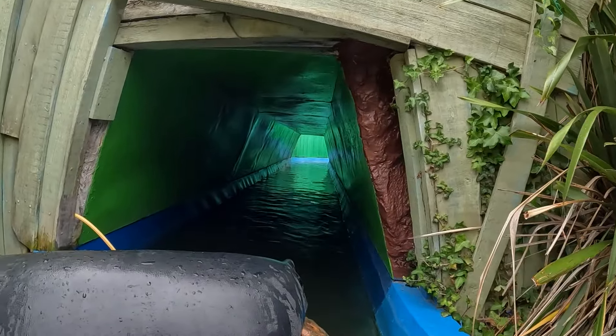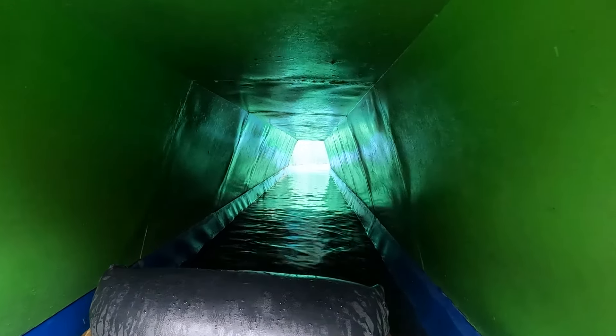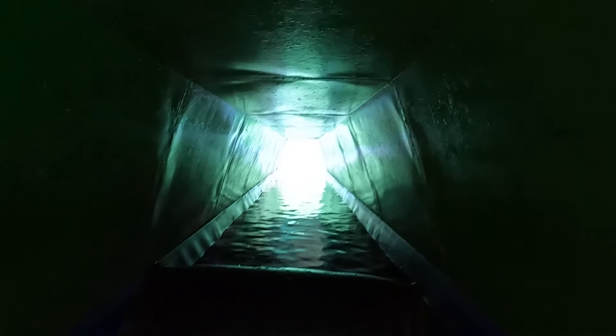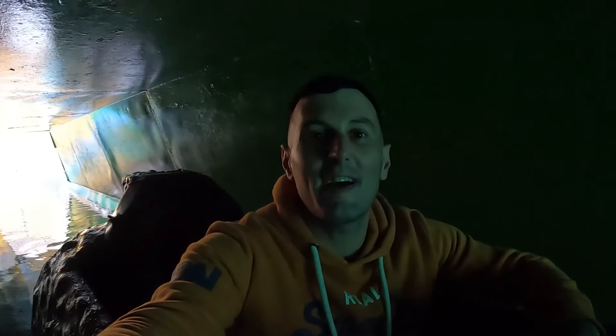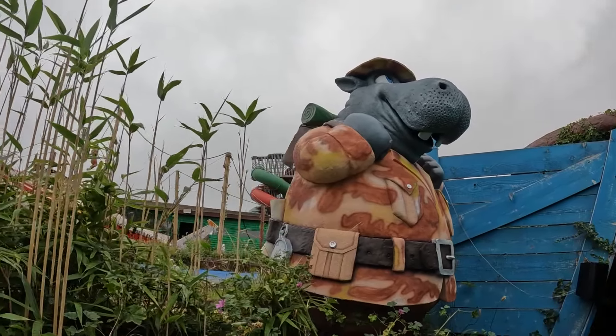Coming up to the tunnel now. This was a zombie theme before - you had quite a few zombies in there. They've painted this tunnel up, you can smell the paint in there. Middle of August, no one around, just me on here - absolutely crazy. The weather lately is terrible. Look at that there, he's quite nice.